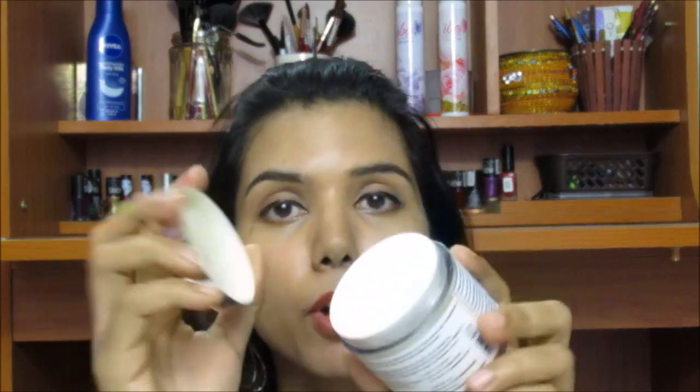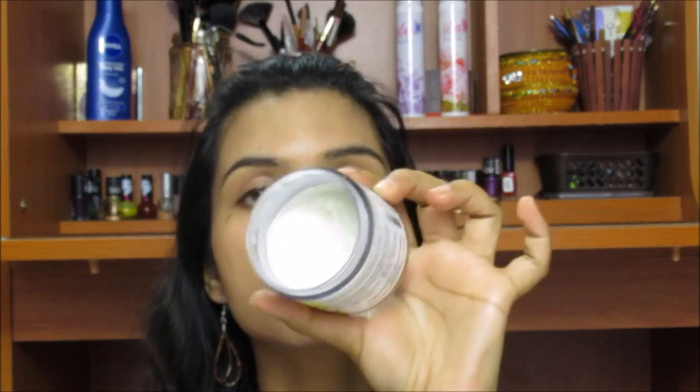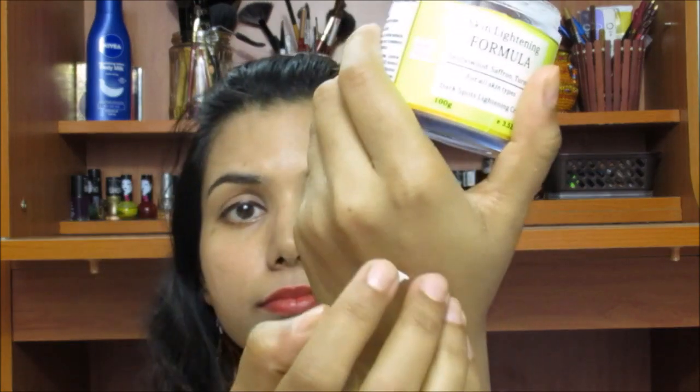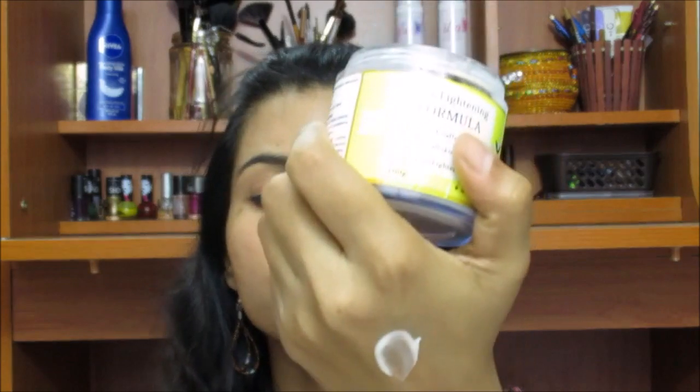The packaging of both products is very similar, so you have to read the text before using them because you might pick the wrong one. Since it is made up of all natural ingredients, you might be allergic to a few of them, so just to be on the safer side, do a patch test before using either of these products. Let me show you the consistency — it has a screw cap with a lid. As you can see, I've used about half of this product.